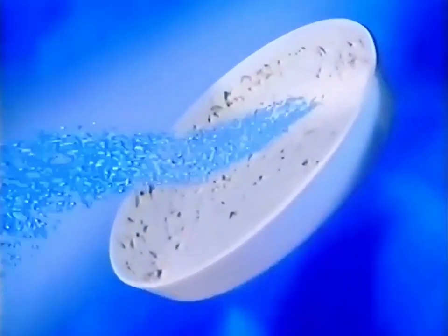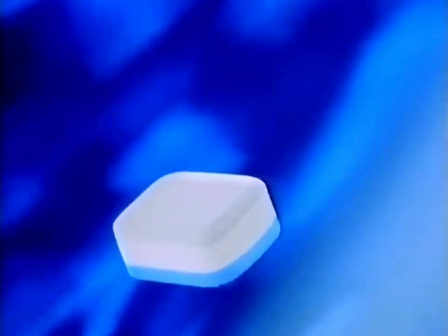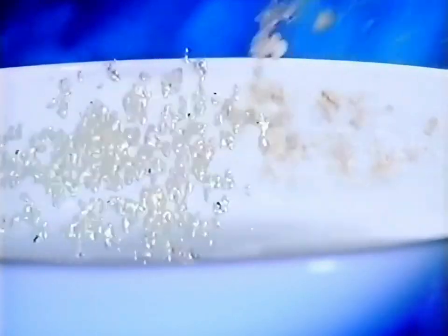The blue layer penetrates and softens tough, dried-on food, so the white layer can clean to a brilliant shine. The results? See for yourself.